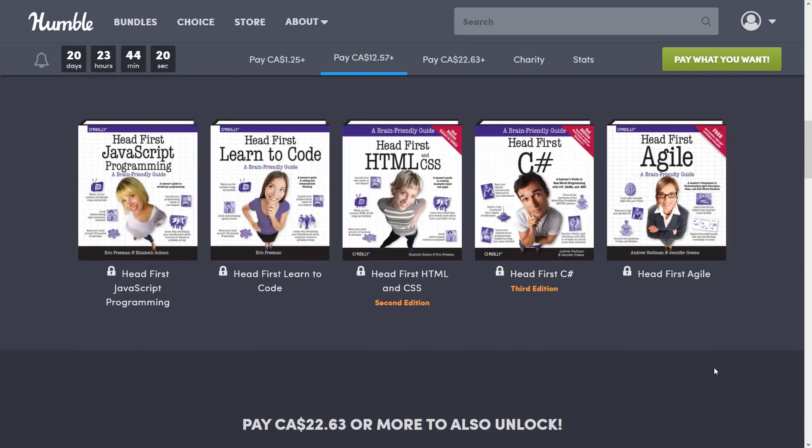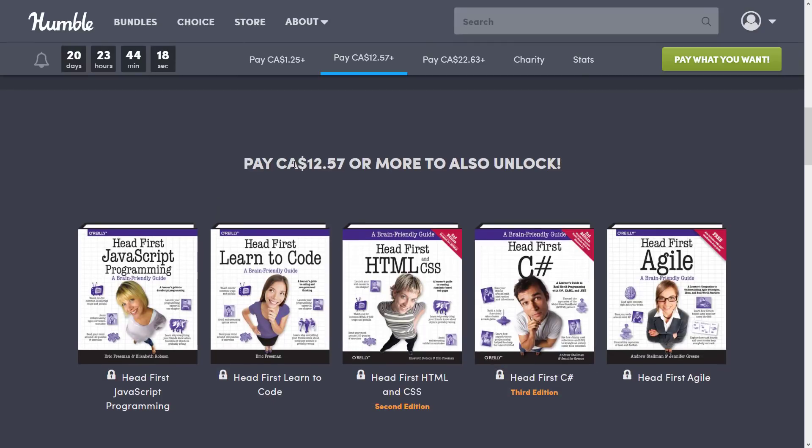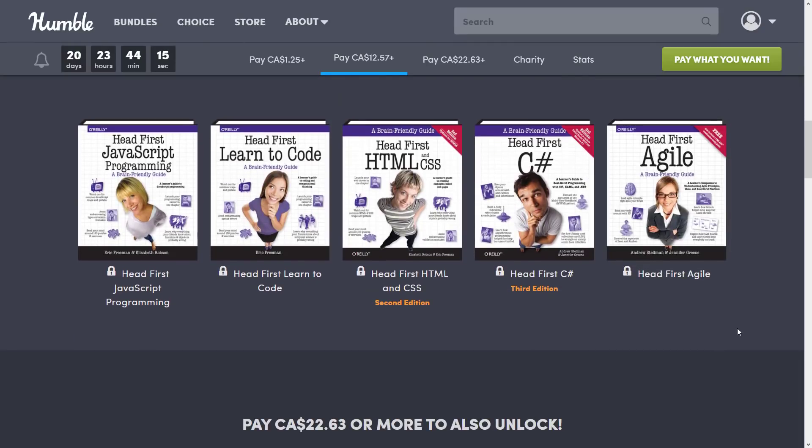At the next tier up, which is currently about $9 US, you get Head First JavaScript, Head First Learn to Code — which is basically just generalized 'here's how you program' — Head First HTML and CSS, Head First C Sharp, and then Head First Agile. Agile is a methodology for working to develop code.